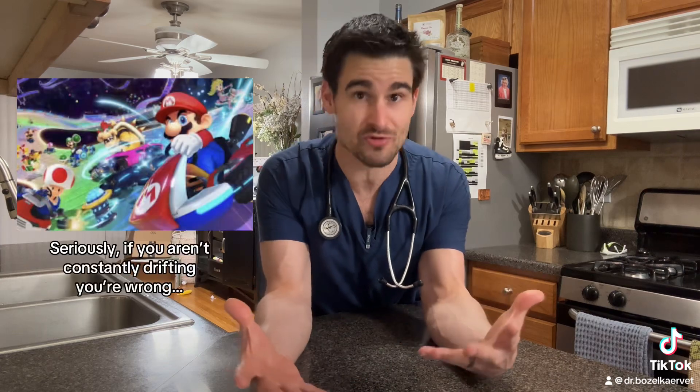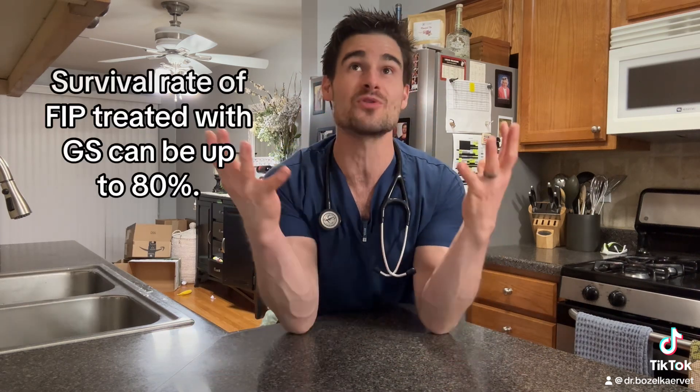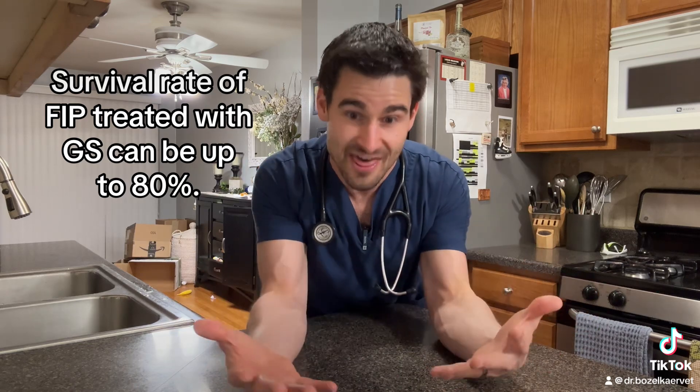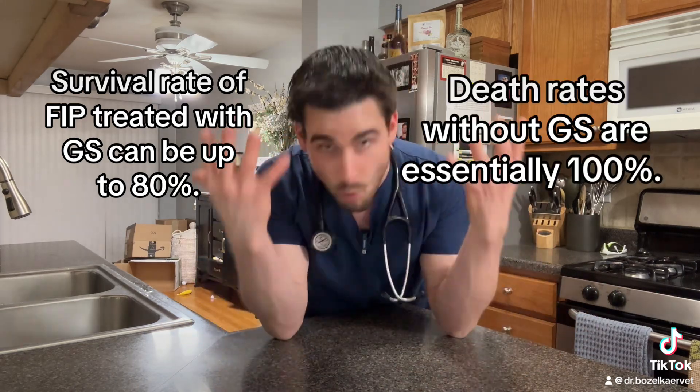And when I say game changer, I mean like learning how to always get a drift boost in Mario Kart — that level of game changer. Studies show that in cats that have FIP, when they're treated with this medication, the survival rate can be as high as 80%, which is absolutely incredible considering the death rate of cats with FIP that don't get this medication is basically 100%. Game changer.